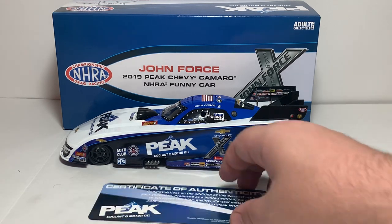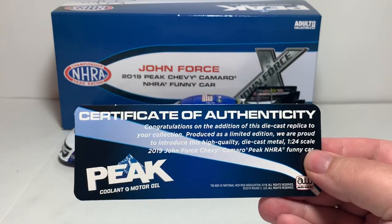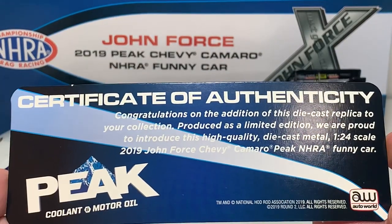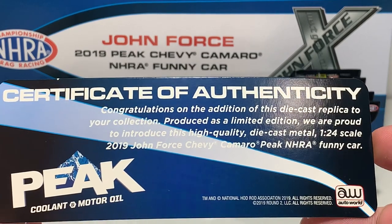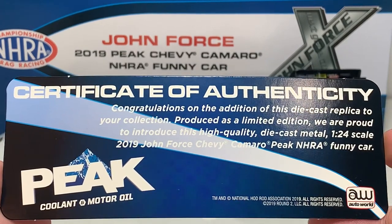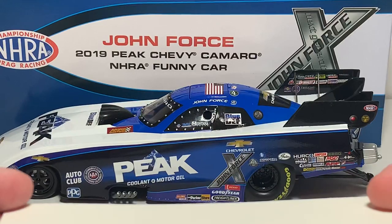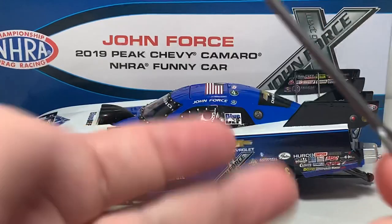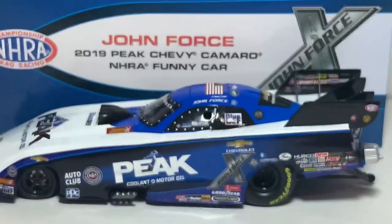The first item it comes with is the certificate of authenticity, which matches the color scheme of the car and packaging. You can pause the video if you'd like to read it — nothing on the back, it's just blank. It does come with the body prop, which is diecast metal, which Auto World is good at.